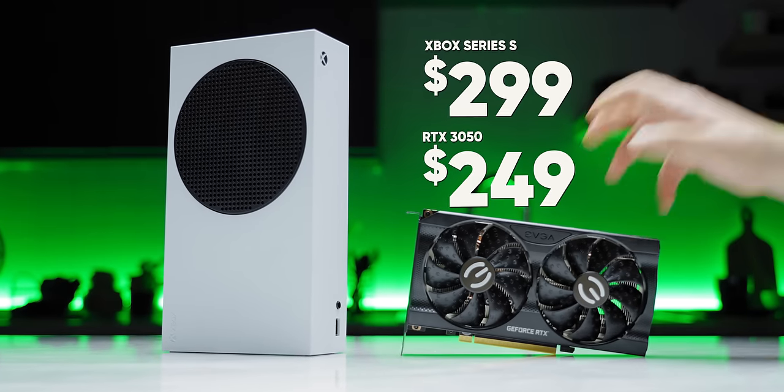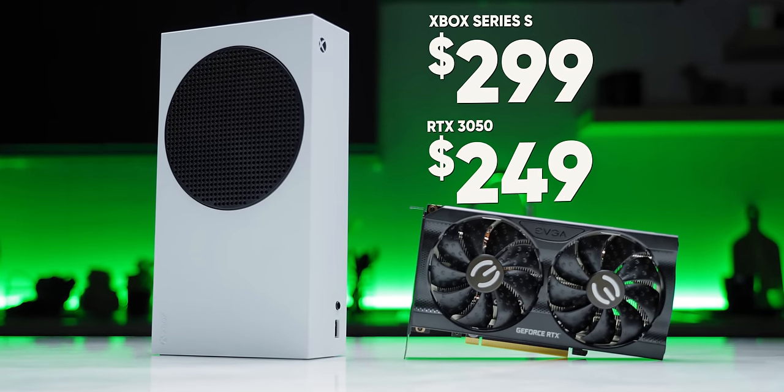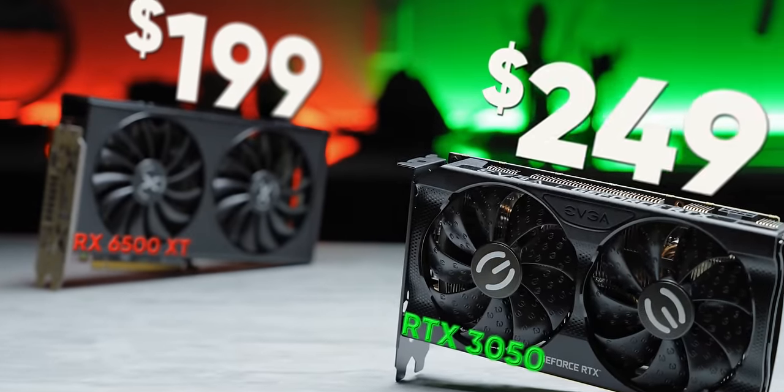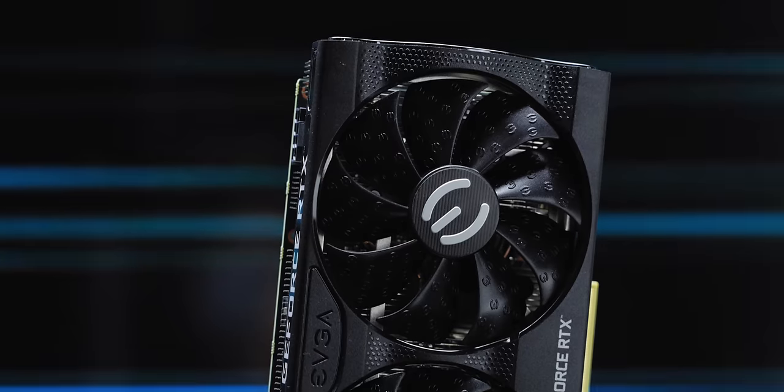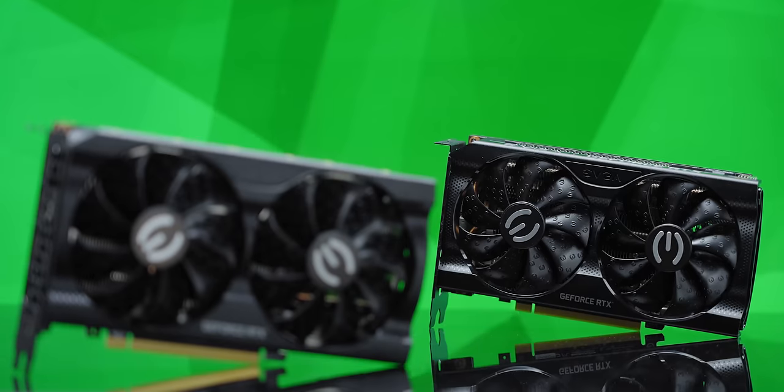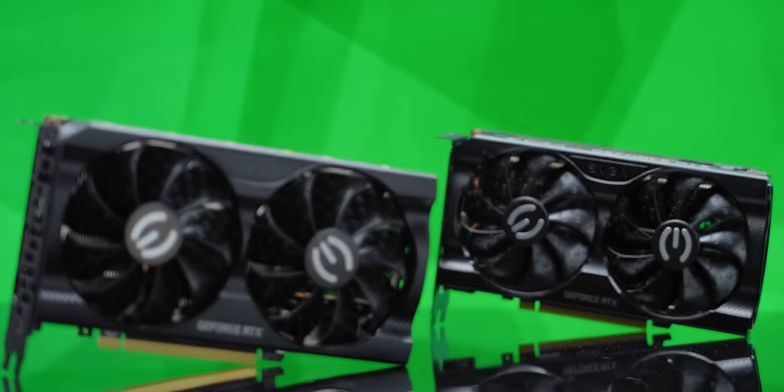These days, entry-level GPUs launch for nearly the price of consoles, partly because cheaper consoles are available, but also because GPUs are more expensive. NVIDIA's new GeForce RTX 3050 obviously isn't going to change that, but the hope is that it's going to be good enough.